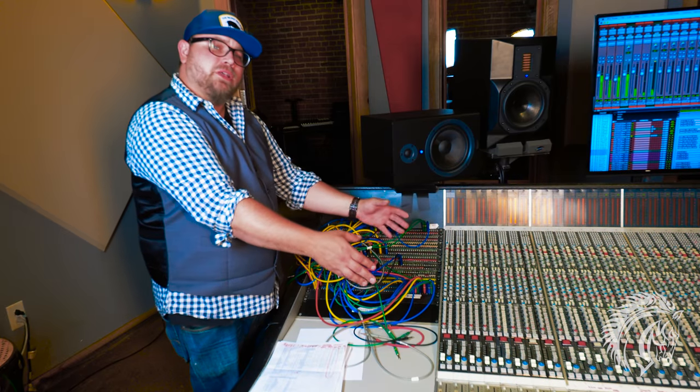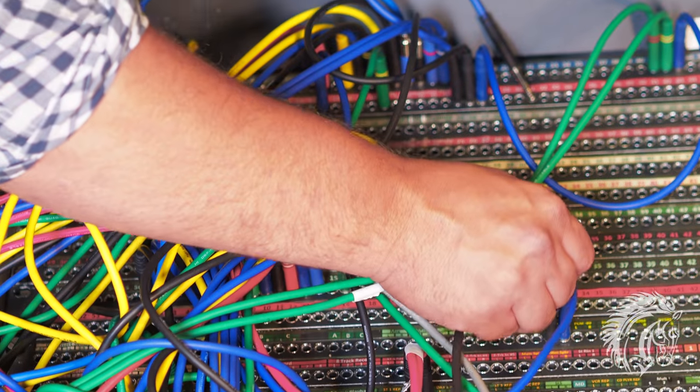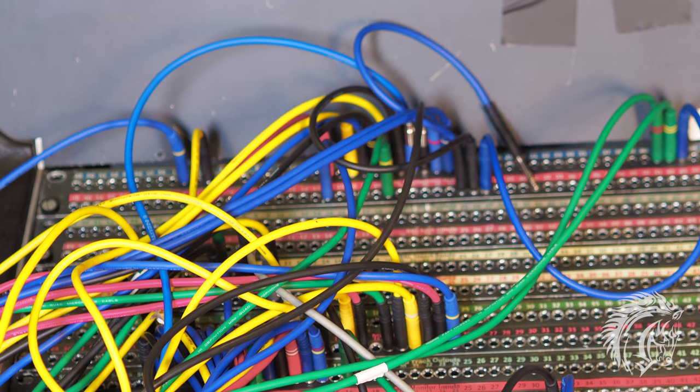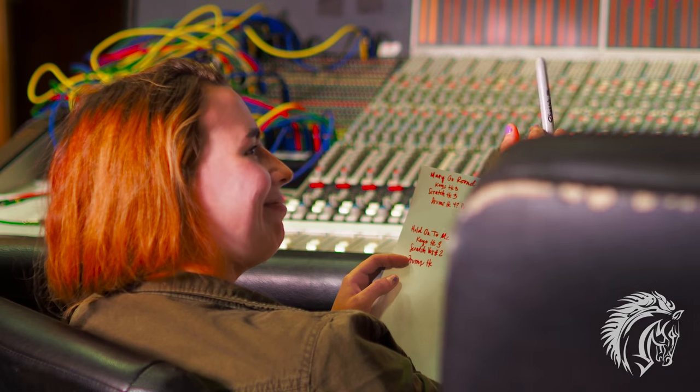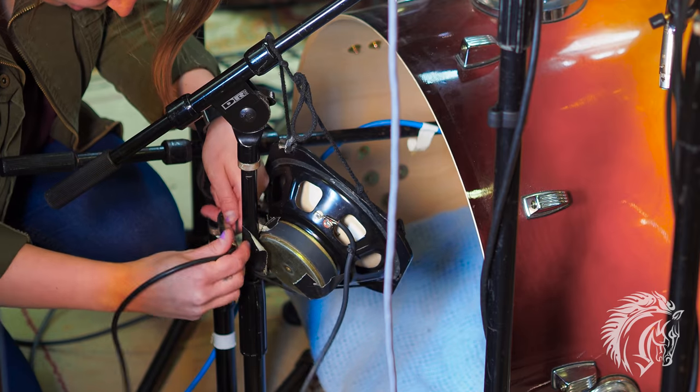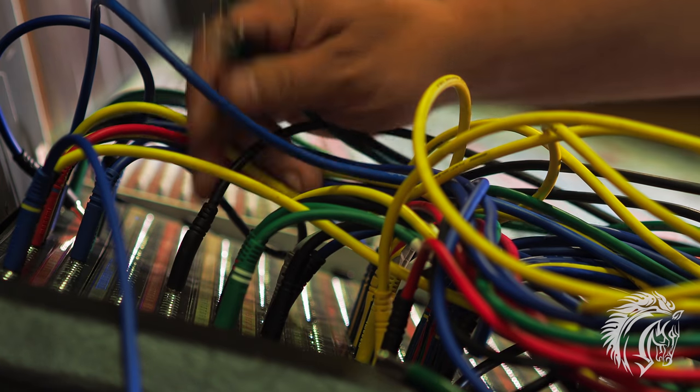Our SSL has an onboard patch bay. The patch bay allows the engineer to put all the connections into one spot. Our students made up a patch list for all the gear from the live room into the control room, and then they have to patch that to get it to the multi-track recorder.